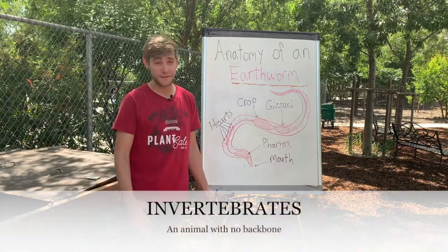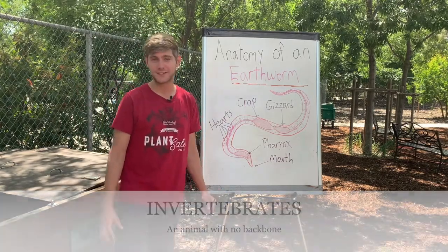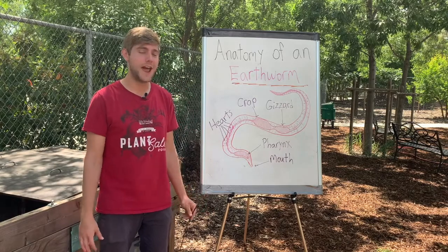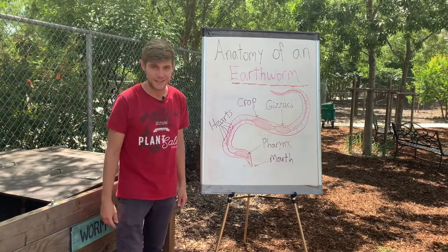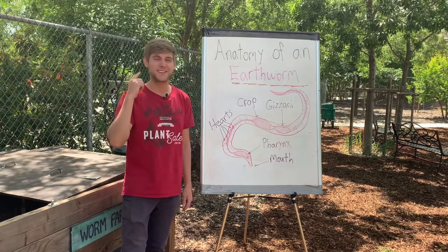They are very, very, very different than us. So let's check out some of their anatomy. If you start down here, you can already tell they don't really have much of a face. They don't have eyes, no ears, and no nose.